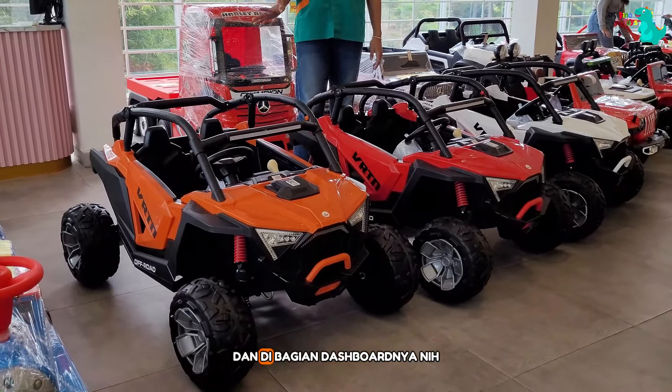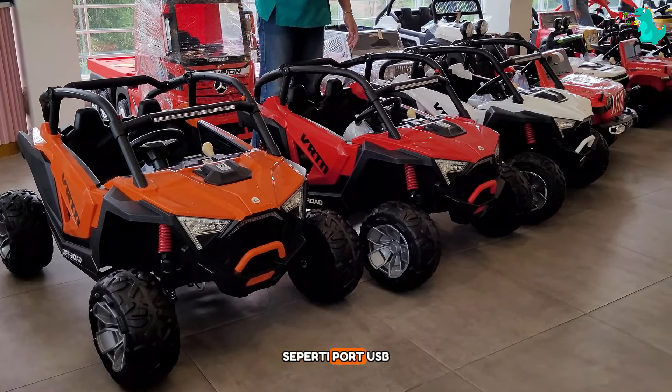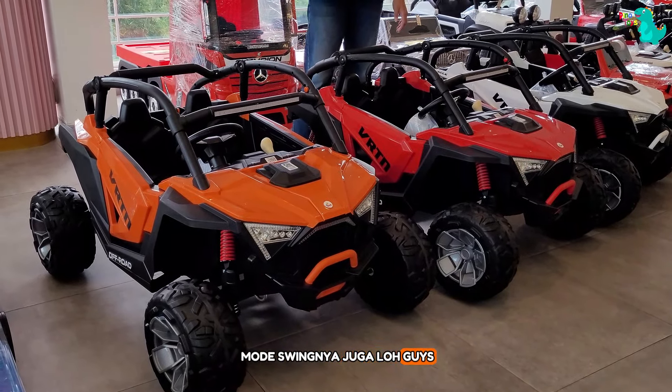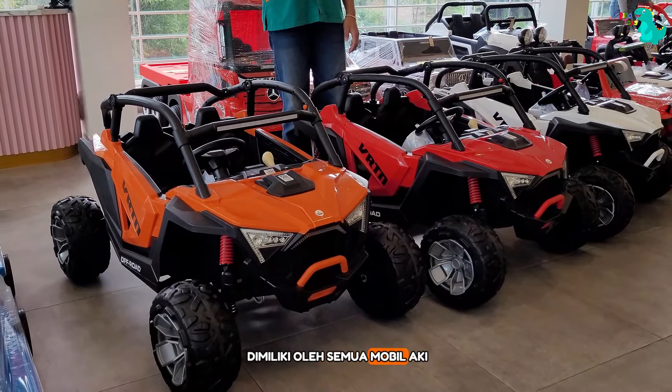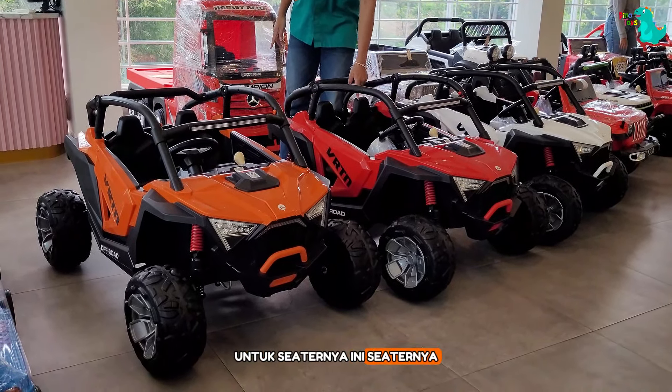Untuk akinya, dia udah pake aki 12V juga. Di bagian dashboardnya ada berbagai fitur seperti port USB, mode Bluetooth, mode musik. Lalu ada mode swing-nya juga guys — mode swing tuh gak dimiliki oleh semua mobil aki. Untuk seaternya, ini udah double seater.